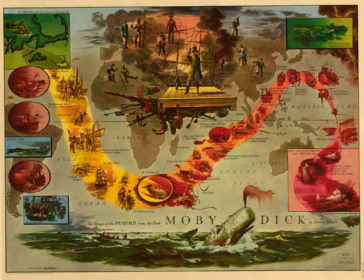Thereby the weapon is instantly at hand to its hurler, who snatches it up as readily from its rest as a backwoodsman swings his rifle from the wall. It is customary to have two harpoons reposing in the crotch, respectively called the first and second irons.